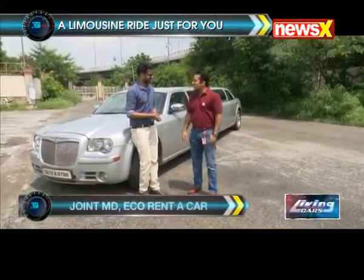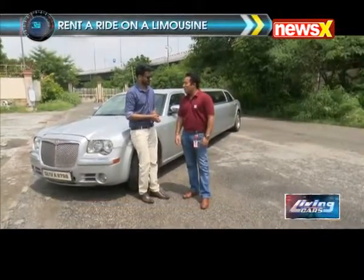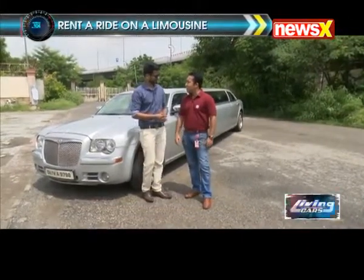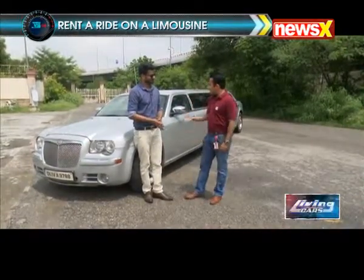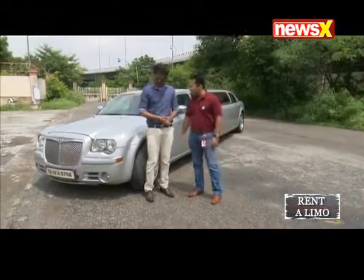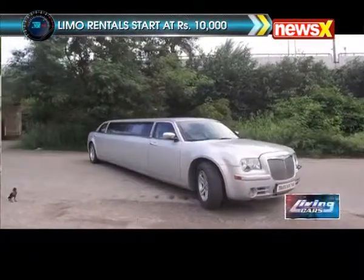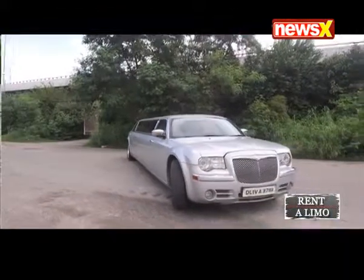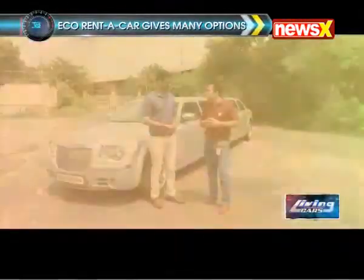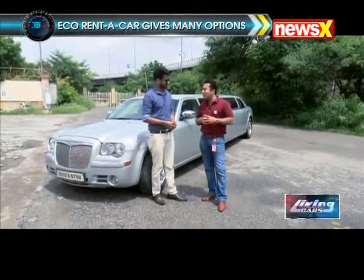Our company has been in existence since 1996 and we have a large fleet of vehicles — buses, luxury cars, vans, SUVs, etc. But these special beauties, these Chrysler stretch limousines, we had imported some time ago when we saw there was a huge need especially from the wedding industry. These couple of limousines from the US have been accepted really well by the market here.